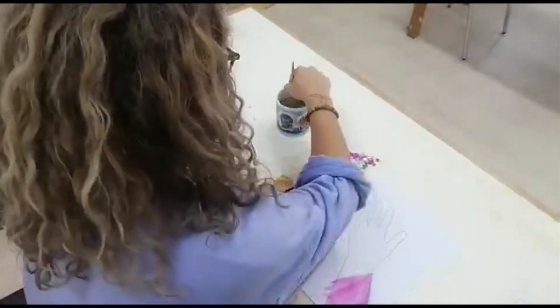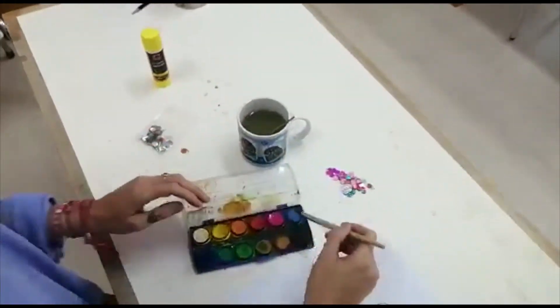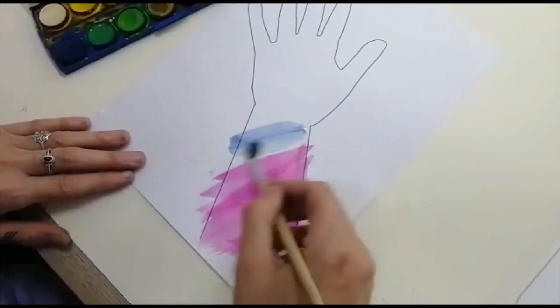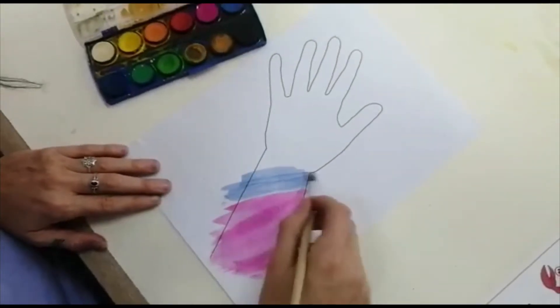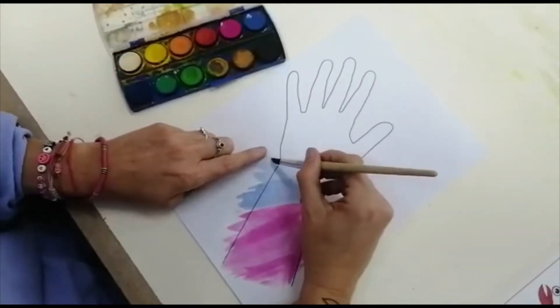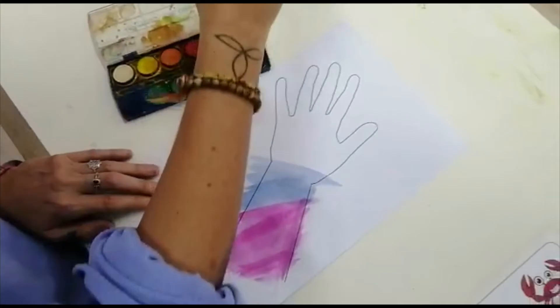Blue! I've got lots of water on my brush again and I'm putting it in the blue, and I'm going to have some blue. Oh my goodness me, it looks beautiful! Now it doesn't matter if I'm going outside the lines because I'm going to cut it out.